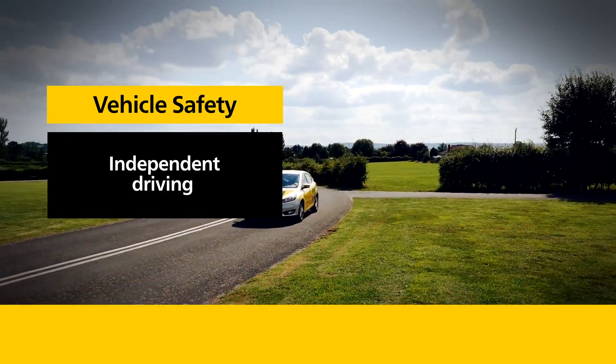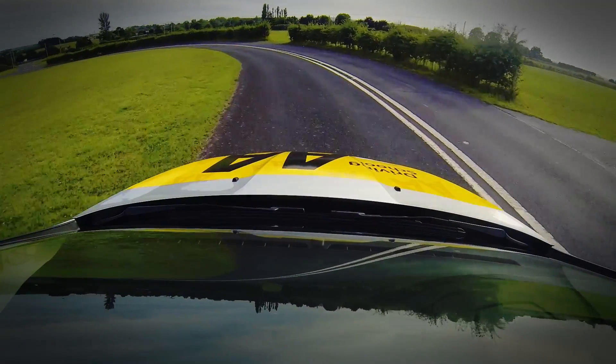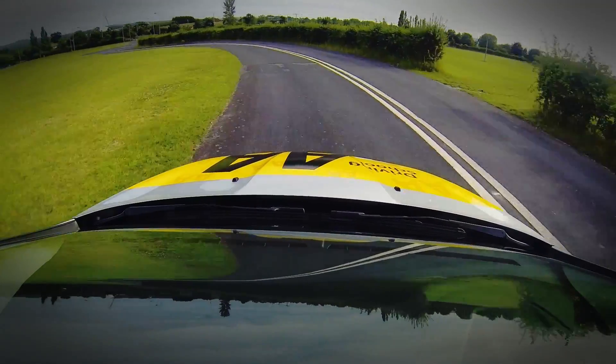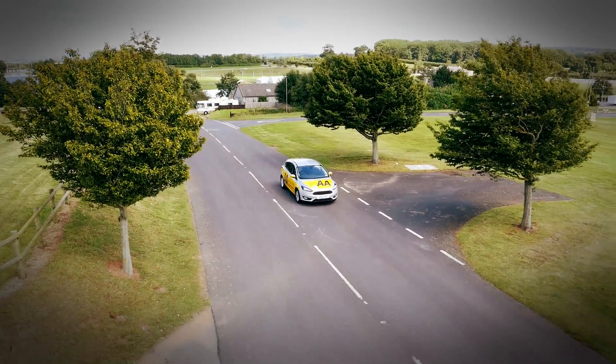Independent driving. For most of the time while learning to drive, your driving instructor will have directed you where to go. But once you have passed your driving test, you will drive independently of their instructions.